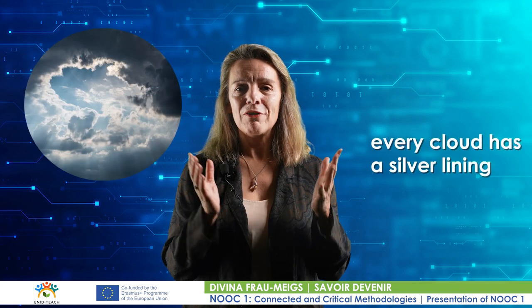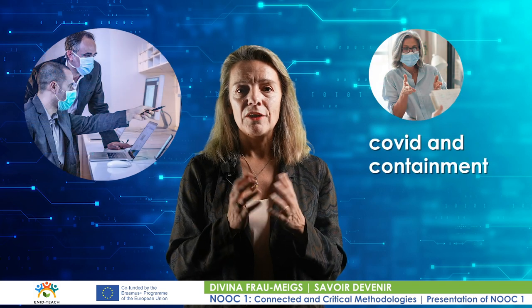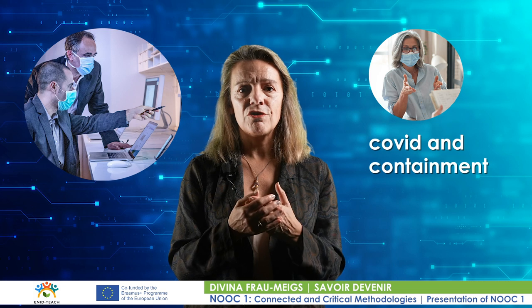Welcome to the NUC Connected and Critical Methodologies, part of the European Project ENID funded by the Erasmus Plus Programme of the European Union. Every cloud has a silver lining. In order to adapt to COVID and containment, professors in higher education, secondary school teachers, as well as lifelong learning educators and trainers have risen to the occasion and dramatically increased their digital skills.